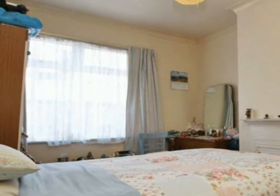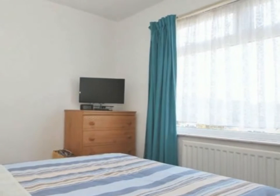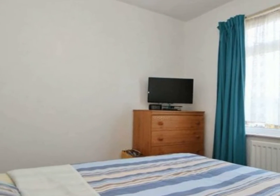Bedroom 1 is to the front of the property. The room is tastefully decorated with white walls and ceiling and a pale carpet. There is a further good sized room and a third bedroom which could be used for a nursery or an office.